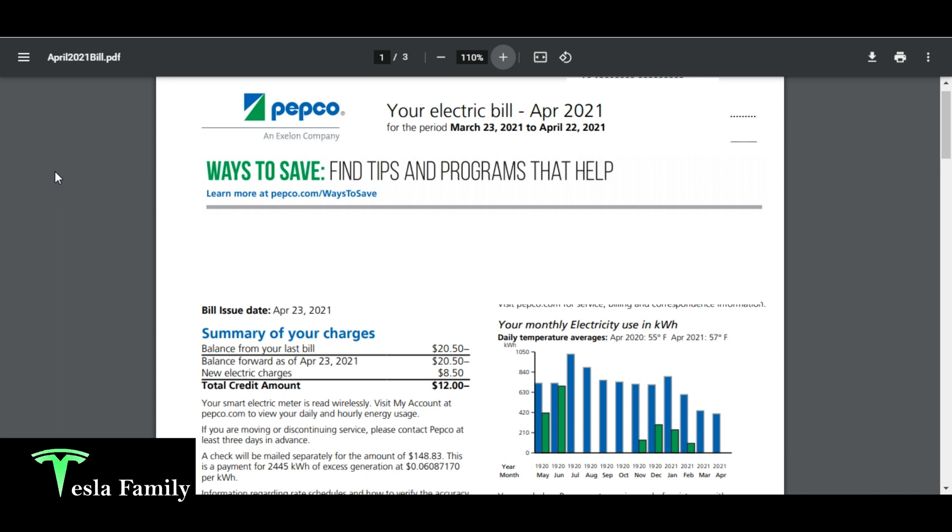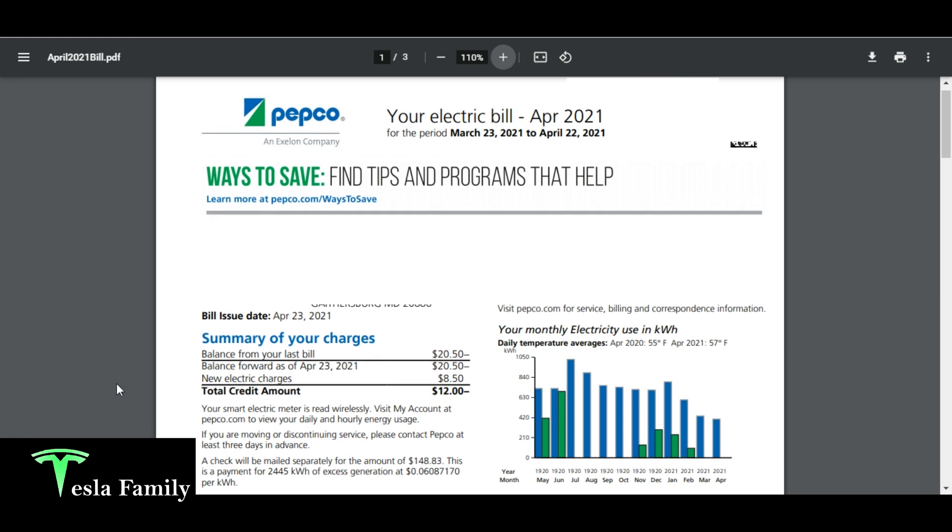Here is our April 2021 energy bill. What I want to draw your attention to is a small statement down here toward the lower left that says this is a check, will be mailed separately for the amount of $148.83. This is a payment for 2,445 kilowatt hours of excess generation at a rate of $0.06 per kilowatt hour. We also have a credit we've been carrying forward for the past several months — an energy-wise credit our utility gives us for being an energy-efficient home during the summertime, which has been used to pay our $8.50 electric charges.